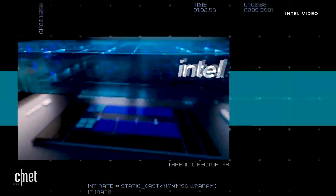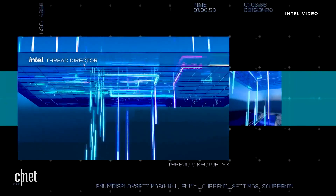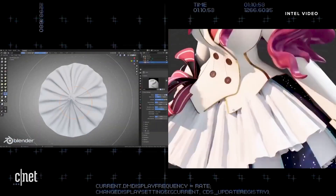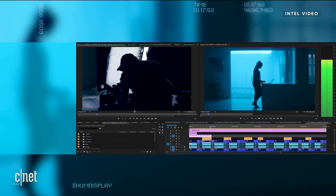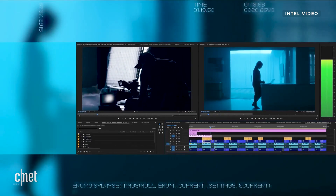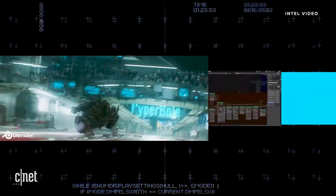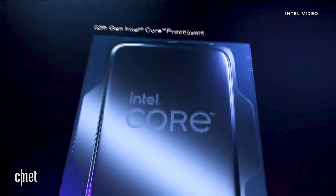Featuring the all-new Intel Thread Director, 12th-Gen Core can intelligently monitor and analyze, delivering the right workload to the right core — making it all work when and where creators need it most. Intel is making it possible for gamers and creators to stay in the flow, whether that's exploring digital worlds or creating new ones. With 12th-Gen Core, we are unleashing their creative potential like never before.